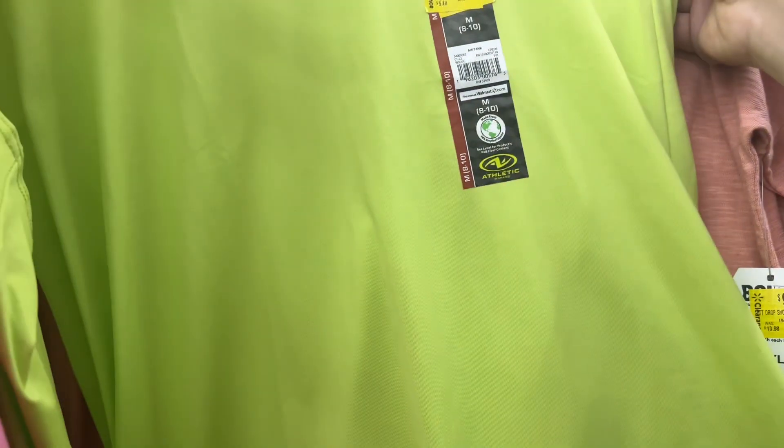Let's see how much these are — I don't even know, let's see if there's a tag. I'm going to have to scan them — you might have to use your scan app. $3, was $16 to $18. Medium, $8 to $10.